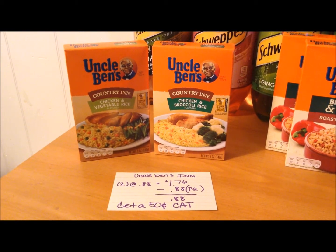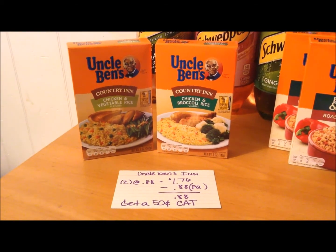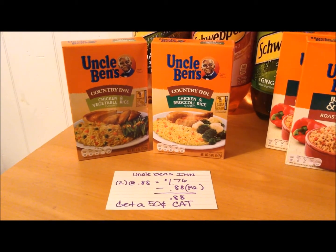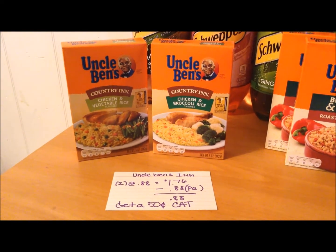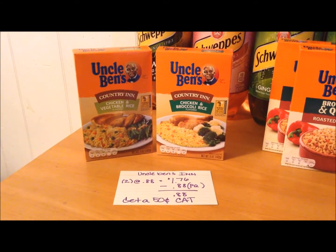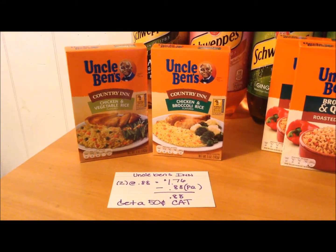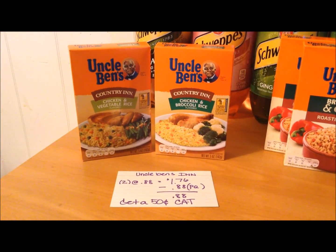Uncle Ben's Country and Rice is on sale again this week for $0.88. There are buy one, get one free printable coupons available on Coupons.com and also on SmartSource.com. Purchase two at the $0.88 sale price comes to $1.76. Minus the buy one, get one free coupon, you pay $0.88 out of pocket, and because you purchased two in one transaction, you get a $0.50 off Catalina off your next purchase. My store had a sign posted at each register that they are no longer allowing customers to do separate transactions, so just make sure your store allows you to do so.